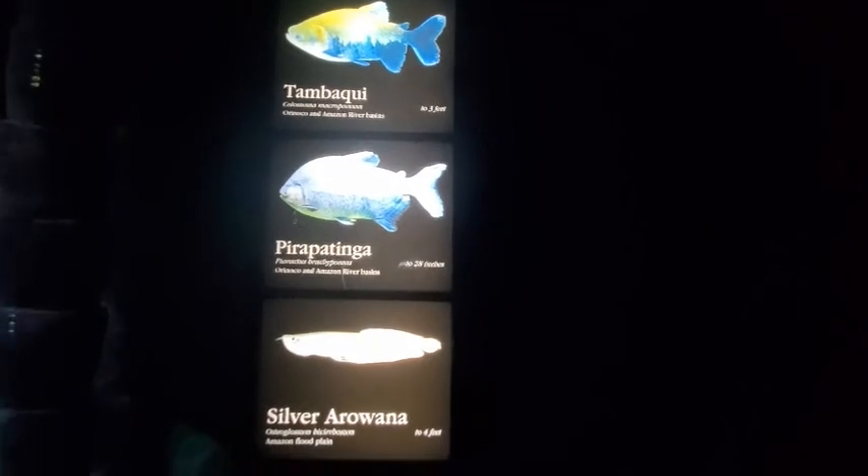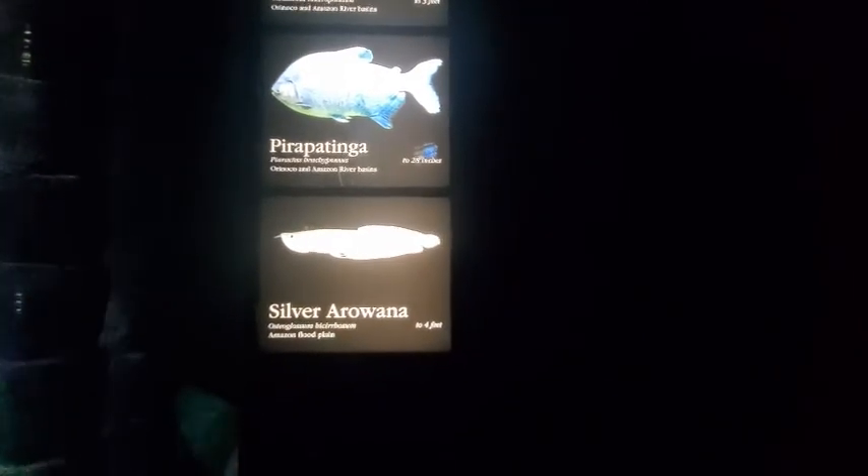Para Petita 28 inches and Silver Arowana 4 feet. Yeah, that's a skinny one. He's up there at the top, hiding behind the branches.